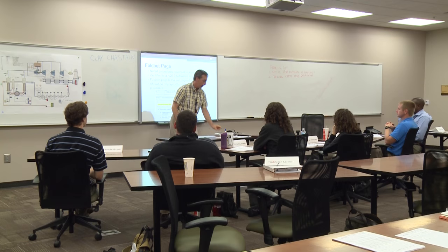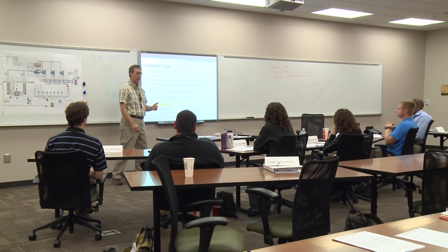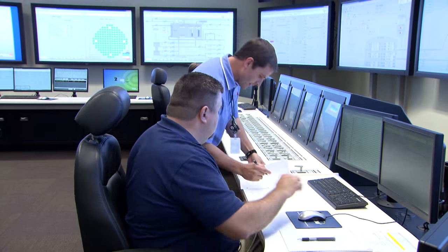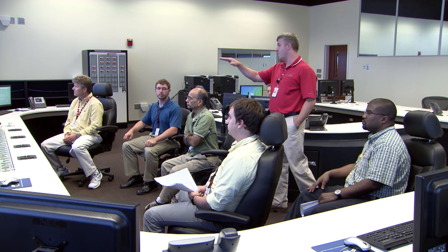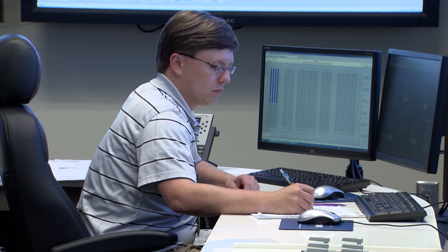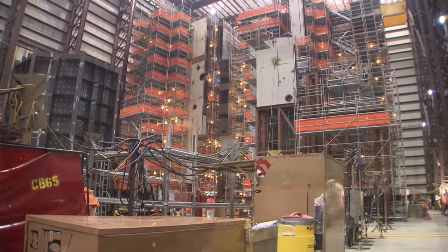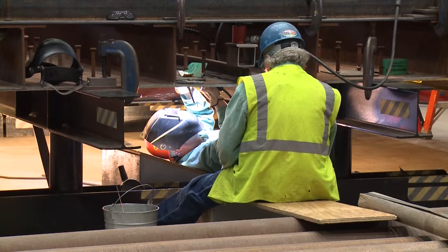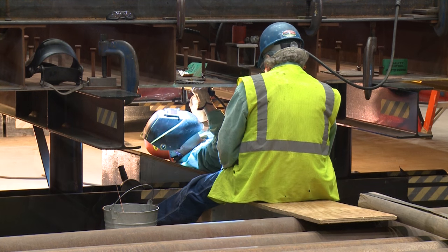At the same time, we have to get ready to operate these units — that is its own very complex process. But we have had a team in place for years now. Training is underway, and writing programs and preparing procedures is well underway, so that when we load fuel in Units 3 and 4, we will have an operations team ready to take over and operate them at the high degree of safety and excellence that we operate the rest of our fleet.